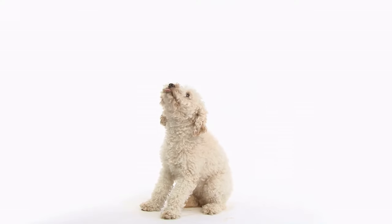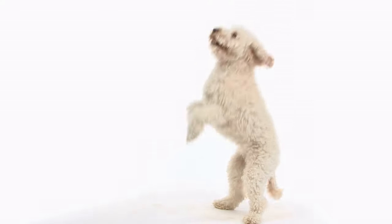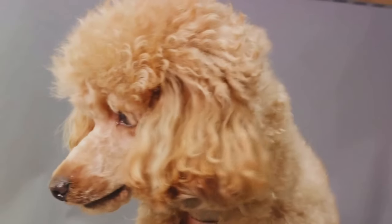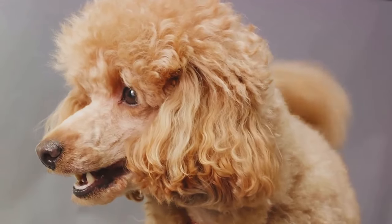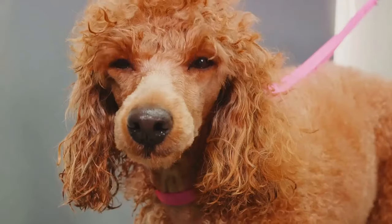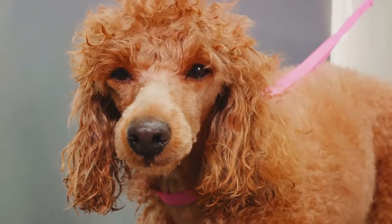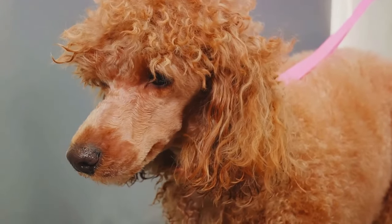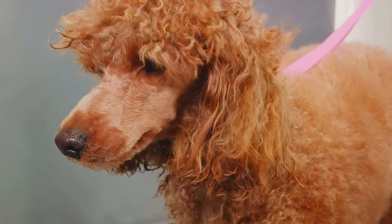Next in line are the miniature poodles. These dogs might be smaller versions of the standard poodle, standing between 10 and 15 inches, but they certainly don't lack in spirit or intelligence. Miniatures are playful, charming, and perfect companions for those living in more compact spaces like apartments. They thrive on human interaction and are always up for a game or two.